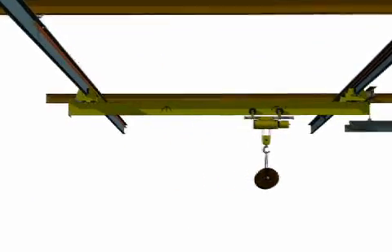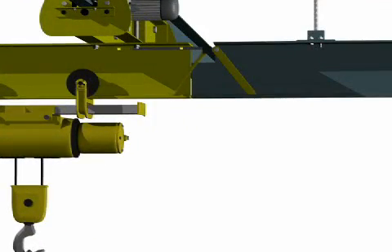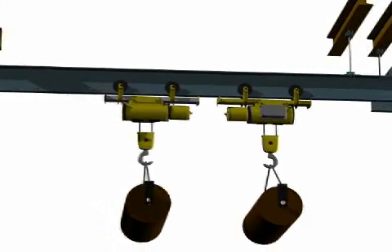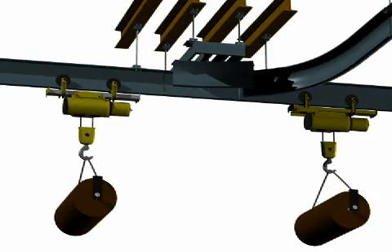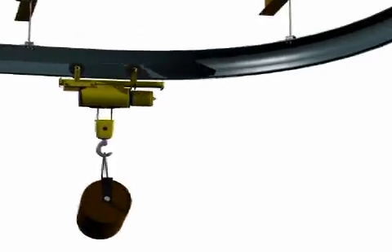Cleveland Tramrail offers a selection of switches, interlocks and monorail curves to provide the means to transfer a load from one crane to another quickly, smoothly and safely. With these products, it becomes possible to move loads through entire manufacturing facilities without having to lower a load and transfer it to another work process.